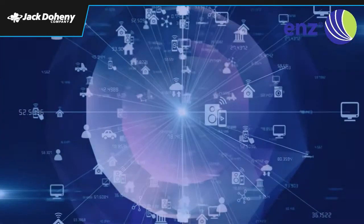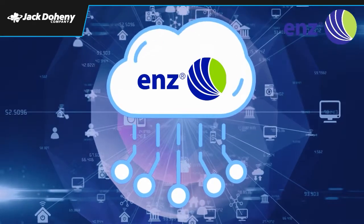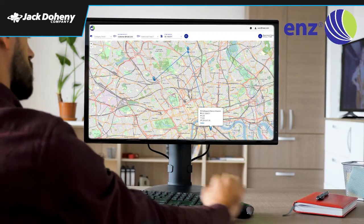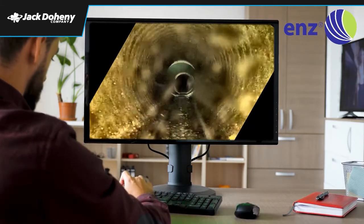Since sending, storing, and sharing large video files can be very troublesome, our integrated data management takes over all of these tasks for you. The ENDS cloud shows every manhole and video on a map, so you can easily find, view, share, and download all your videos.